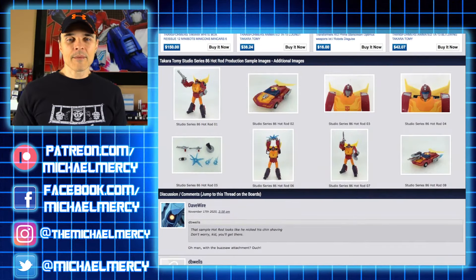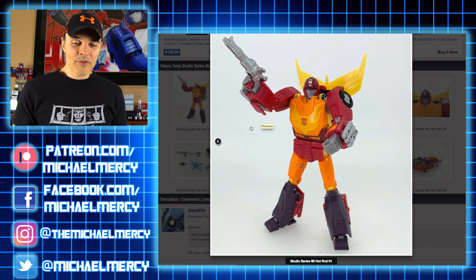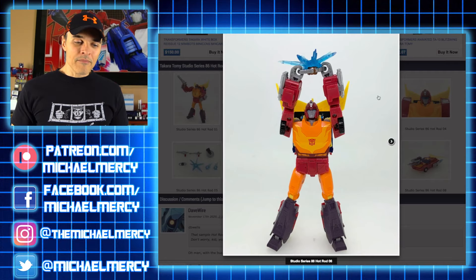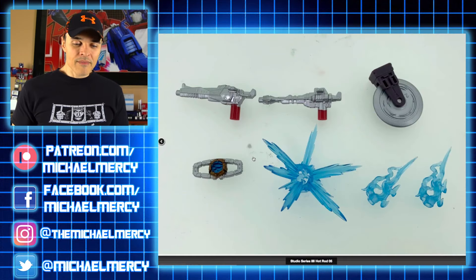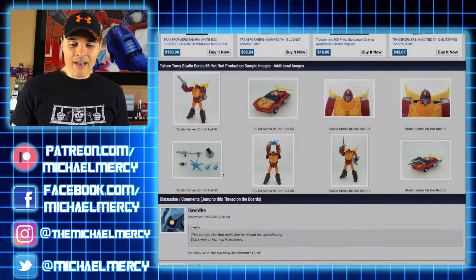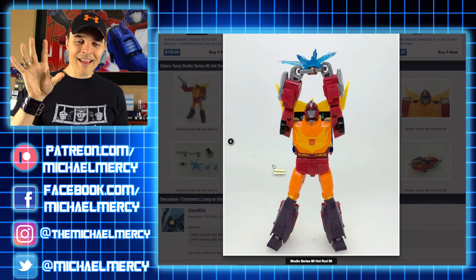Production sample images were released of the Studio Series Hot Rod. Before, I wasn't really all that interested in this figure — it looked fine. I like the Masterpiece Hot Rod and the FansToys Hoodlum unofficial third-party Hot Rod, faults and all. But what really caught my attention were the Matrix accessories. I don't feel like there's been a lot of really cool Matrix accessories. The original Masterpiece Optimus Prime came with a Matrix you could actually open, which was really cool. This one comes with a blasting effect of the Matrix being opened up — the power of the Matrix being unleashed.